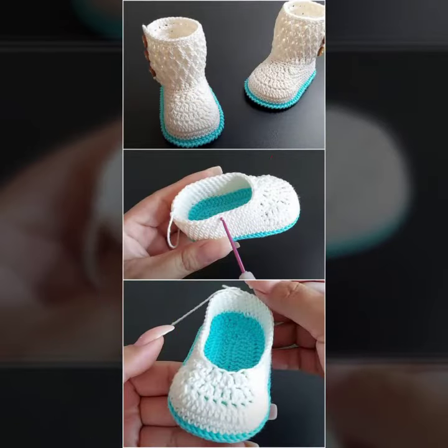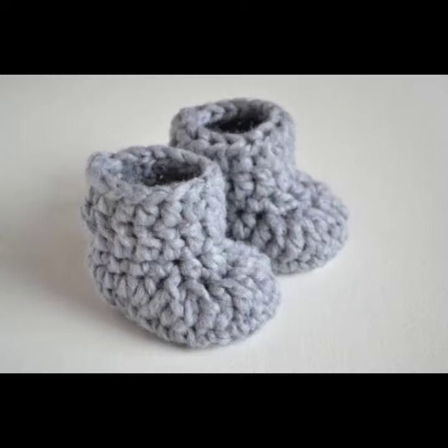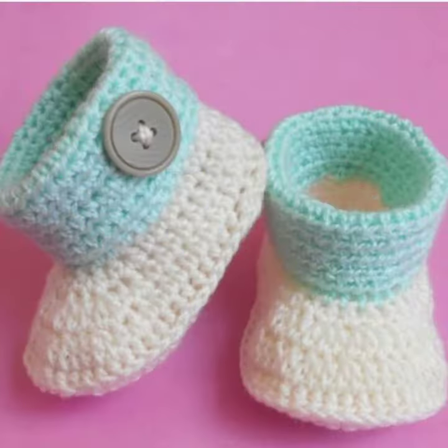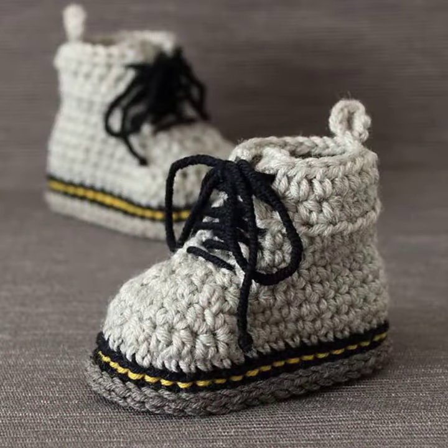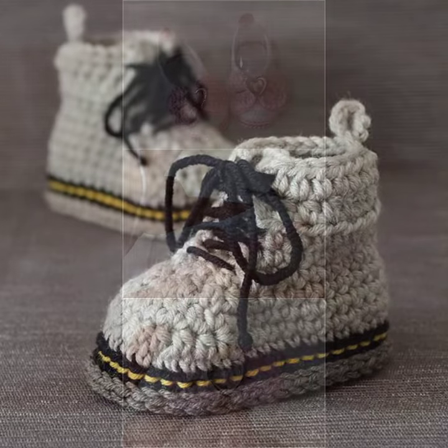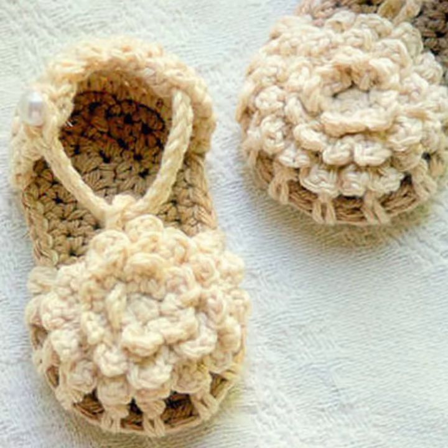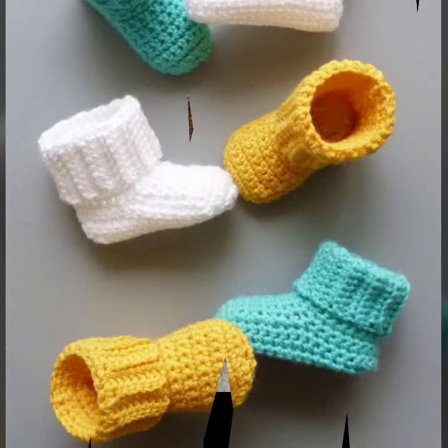I always try to bring useful videos and useful content for you, so please don't forget to like my video, don't forget to share it, and give feedback in the comment section about my collection and how you found the designs of the baby crochet boot designs. Thanks for watching my video — see you again, Allah Hafiz.